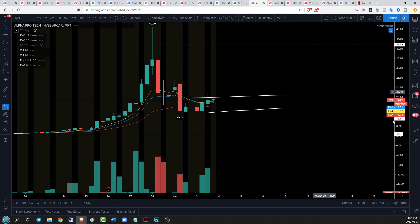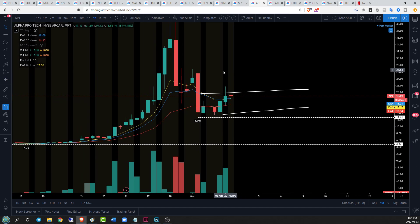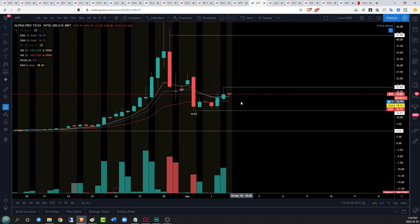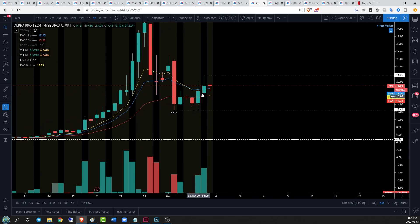On the four-hour timeframe, APT has developed a pretty consistent four-hour downtrend: higher low, lower high, lower low. Now we're looking for a lower high and then possibly a lower low. On the hourly timeframe, we're looking for a loss of higher lows, which will cause us to go into four-hour consolidation. If we lose 12.61, that four-hour downtrend continues.